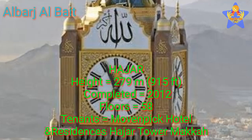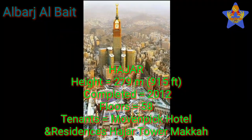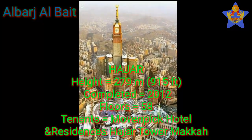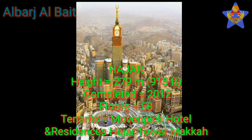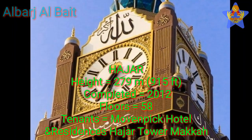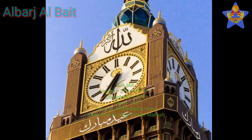Number 2: Kajar. The height of this tower is 279 meters (915 feet). This tower was completed in 2012. It has 58 floors, and the tenants of this tower are Mubinpik Hotel and Residences Hajar Tower Maka.